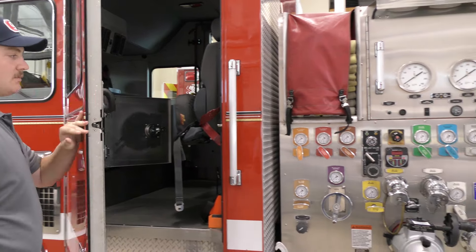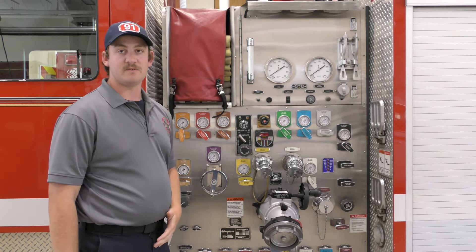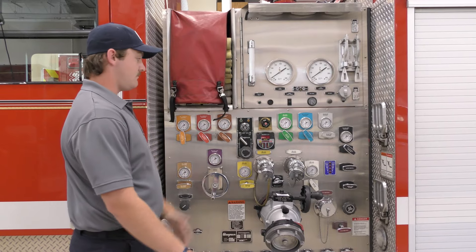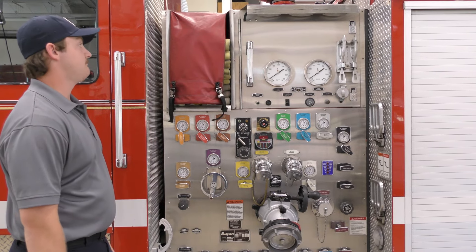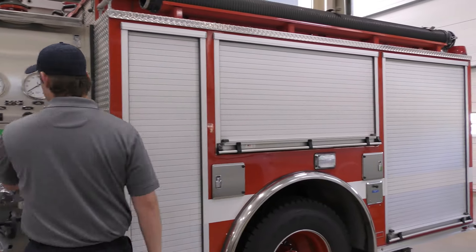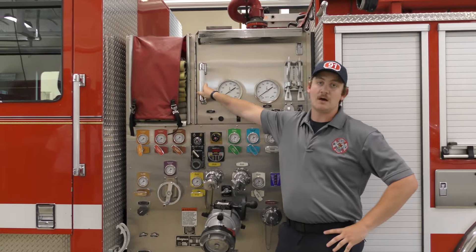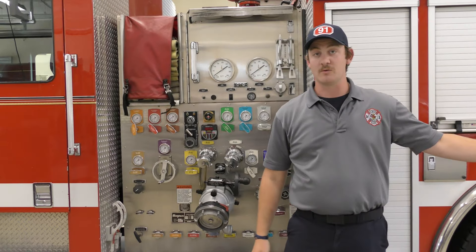Both of our engines are 1,500-gallon-per-minute pumps with 750-gallon tanks. This is basically the pump panel — all these valves control a different discharge or intake. We have a 200-foot two-and-a-half-inch line and a 150-foot inch-and-three-quarter line. On the back there's 1,000 feet of LDH hose, which we use to hook up to the hydrant to get water into the truck.